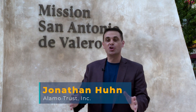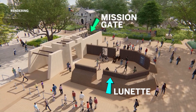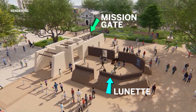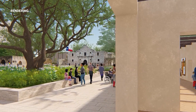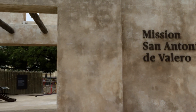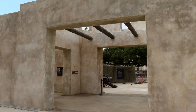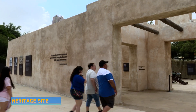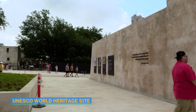This is the Alamo's newest interpretation, the Mission Gate and Lunette. This would have been built in the 1750s and 60s, torn down about 30-40 years after the battle in 1871. This Mission Gate and Lunette will truly be a gateway onto the site to give an understanding that people are arriving at a place of very significant importance to not only Texas but America — part of the only UNESCO World Heritage Site in the state of Texas.